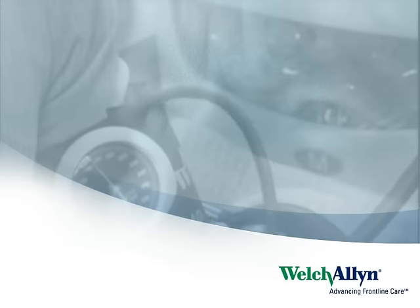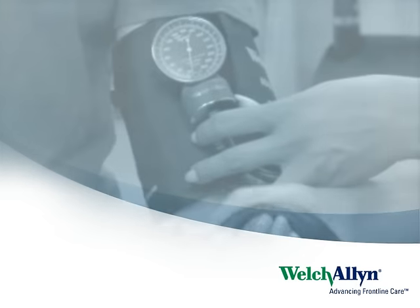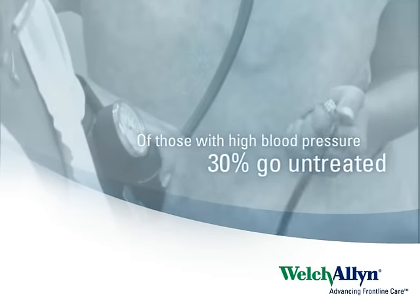At the very heart of quality health care is blood pressure measurement. In fact, BP measurement is such a routine part of every patient visit that the accuracy of a sphygmomanometer is often taken for granted.